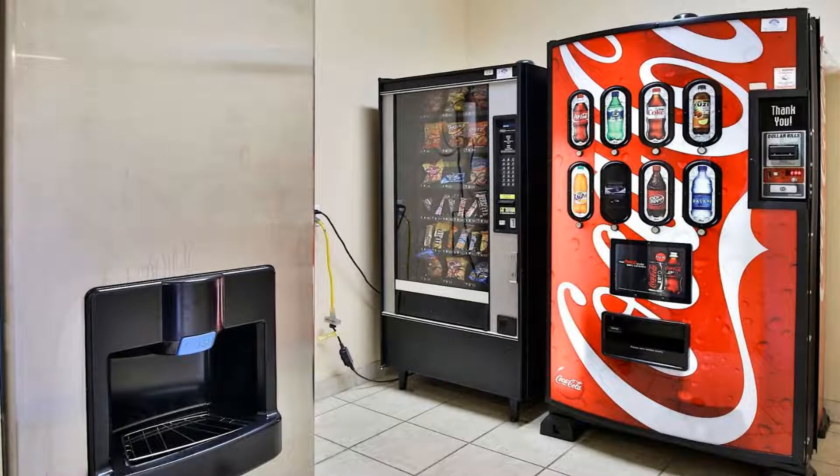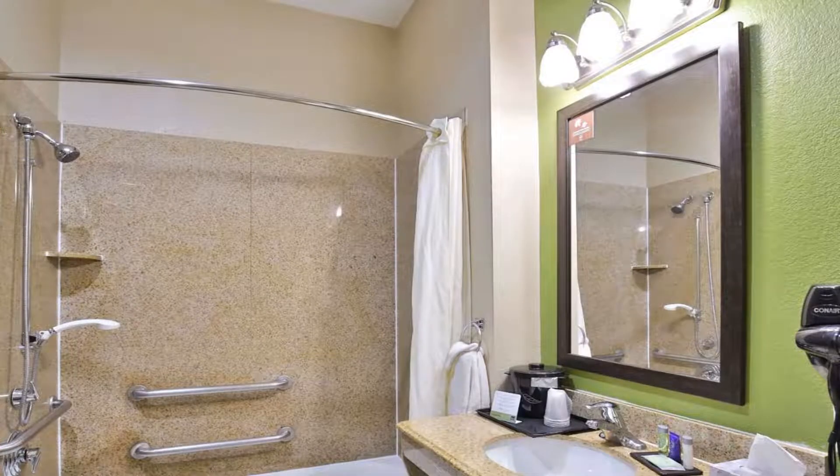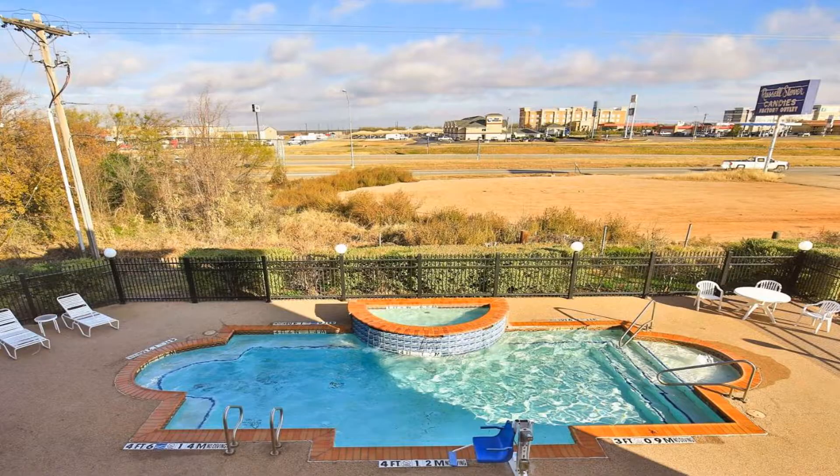Some of the most popular facilities are one swimming pool, pet friendly, free Wi-Fi, free parking, non-smoking rooms, and a fitness center. The Sleep Inn and Suites University hotel is in Abilene, Texas, near Abilene Christian University — perfect for both business and leisure travelers alike.